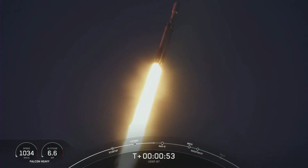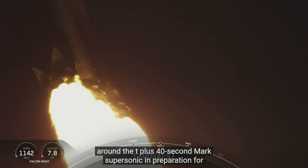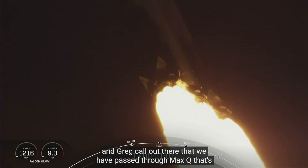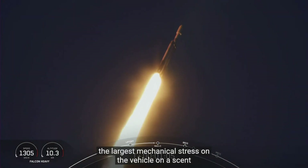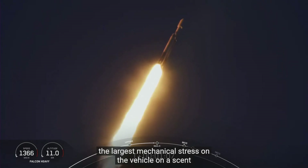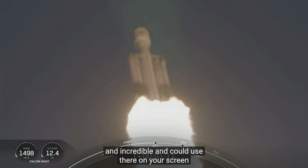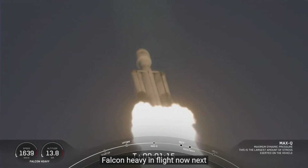Now we did throttle down the engines around the T plus 40 second mark. Vehicle supersonic, in preparation for Max-Q. Max-Q. And great callout — we have passed through Max-Q, that's the largest mechanical stress on the vehicle on ascent. And incredible views there on your screen. Falcon Heavy in flight.